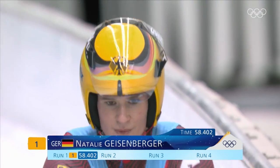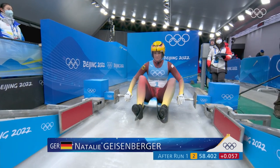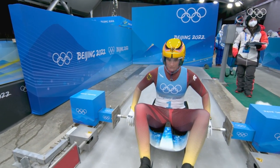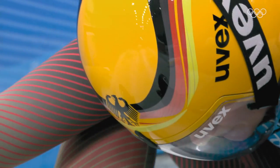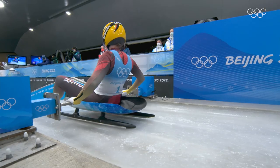Maybe just a cheeky little smile from Geisenberger there. The first run is down — Natalie Geisenberger 0.057 of a second behind Tobitz after the first run. So once again for Geisenberger, the two-time defending gold medalist, she can hit the halfway stage in the lead.